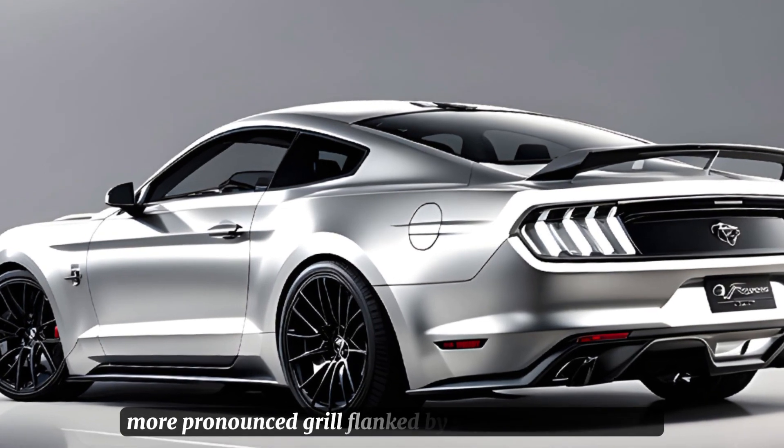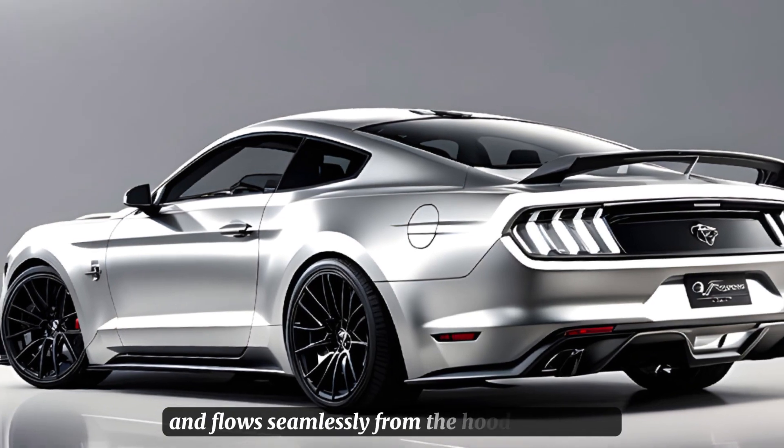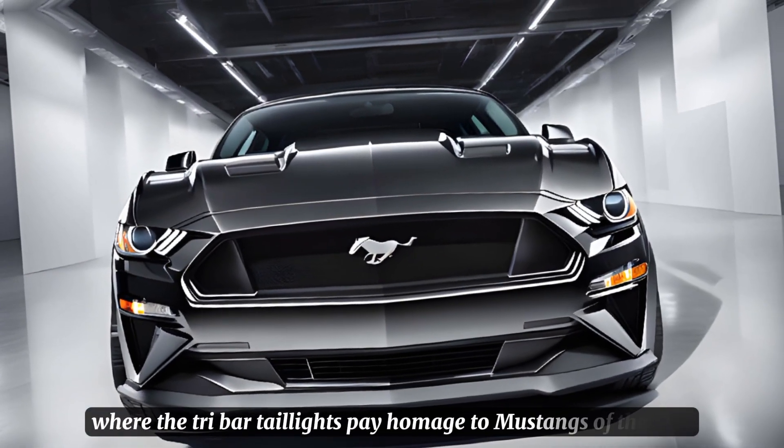The grille is flanked by sharp LED headlights. The body lines are sleek and flow seamlessly from the hood to the rear, where the tri-bar taillights pay homage to Mustangs of the past.